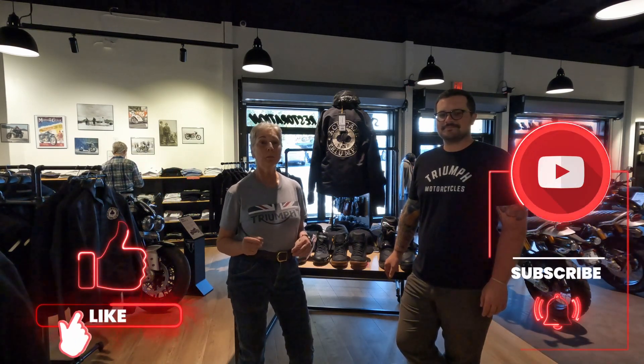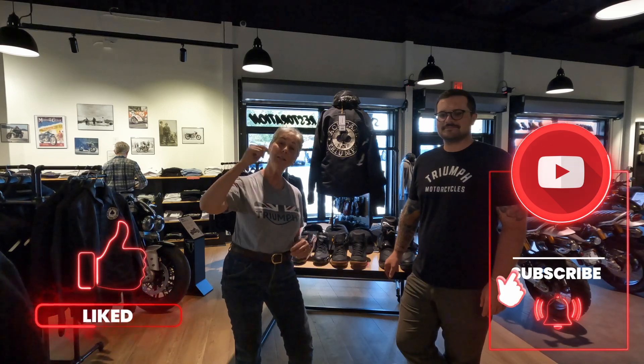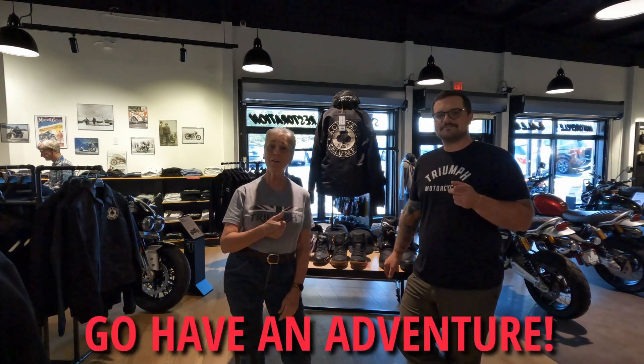Please like, subscribe, and hit the bell icon so you get notified every time there's a new video. And as always — go have an adventure!